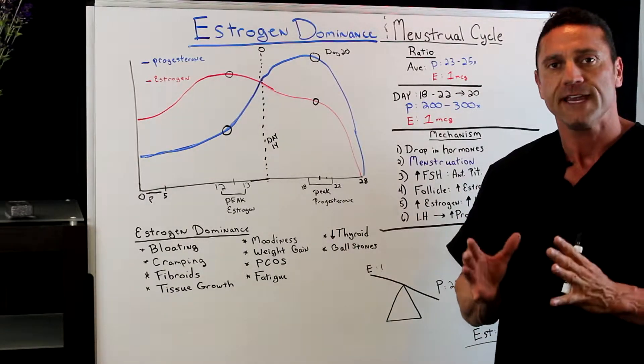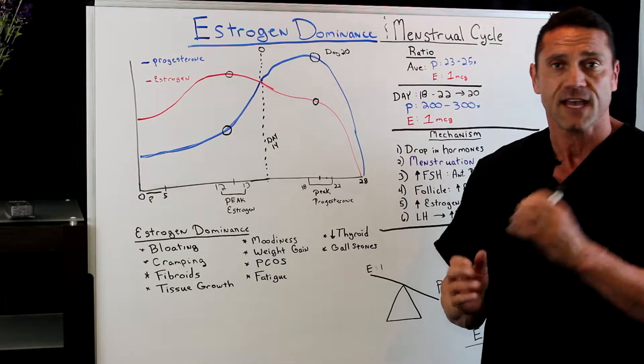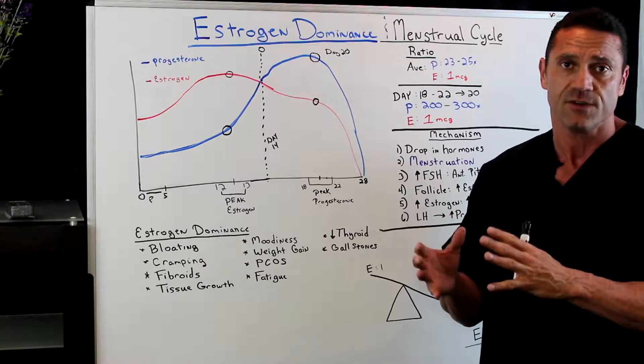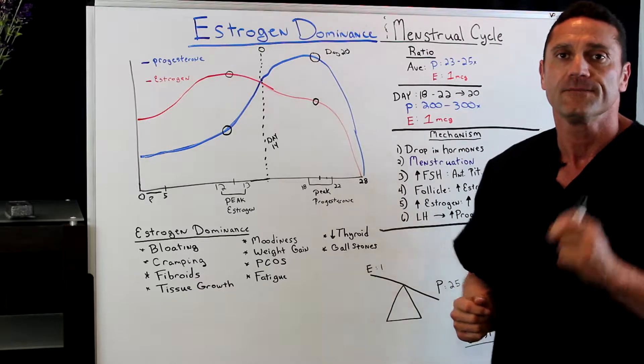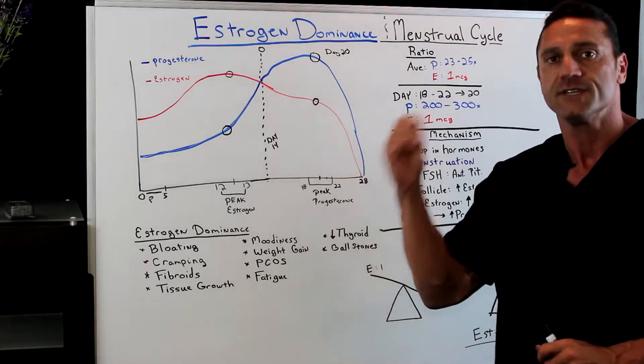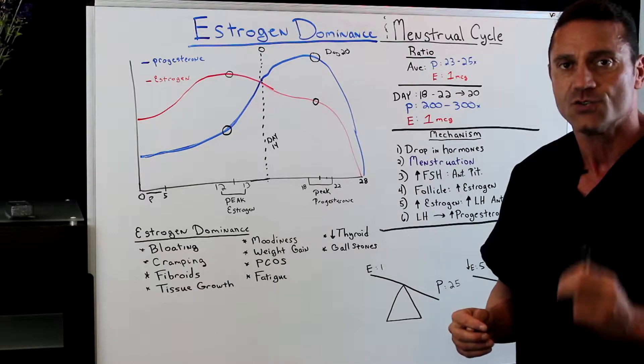Hello, everyone. In this video, I'm going to explain estrogen dominance in females, how it affects the menstrual cycle, the balance between estrogen and progesterone, and what to do about it. Let's first start off with the menstrual cycle — this is very important to know. The average menstrual cycle is 28 days.